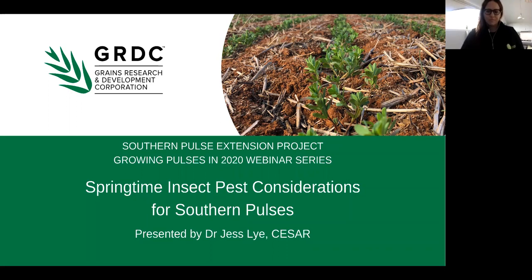This project is delivered by a consortium of researchers, agronomists, farming systems groups, growers and pulse experts across the region to increase knowledge of growers and advisors on sustainable pulse production, improving the southern region's capacity to maximise future growth and profitability.